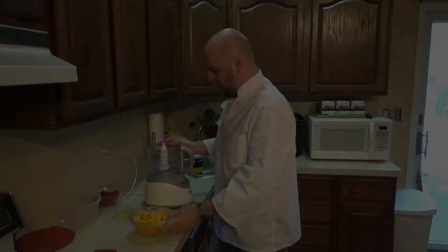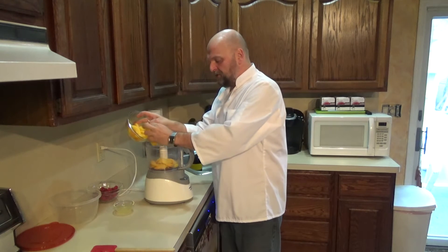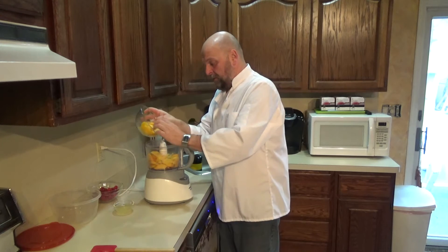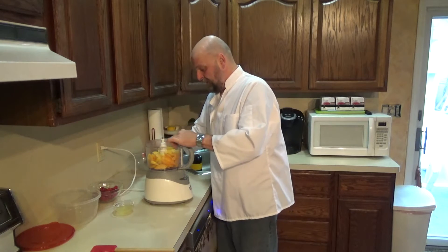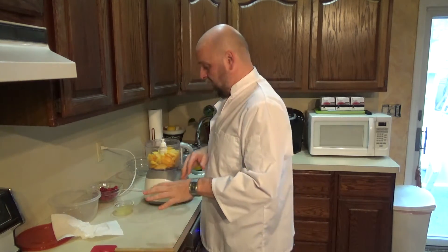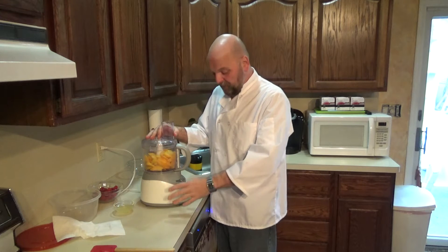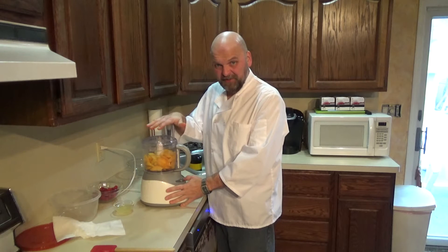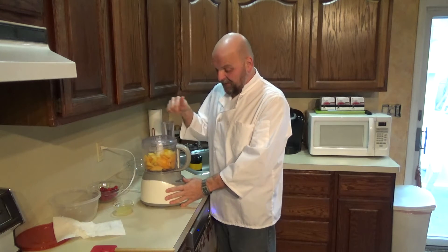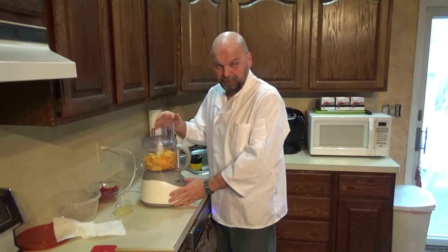In the food processor I have about a pound - 16 ounces - of frozen peaches. I let them thaw just a little bit but they're still hard and frozen, which is okay. Here's a shortcut: while your simple syrup is still warm, you can use that to help defrost and puree your peaches at the same time. So I'm going to turn this on and drizzle my simple syrup in as it's pureeing.